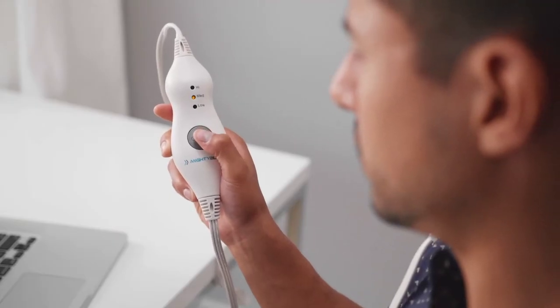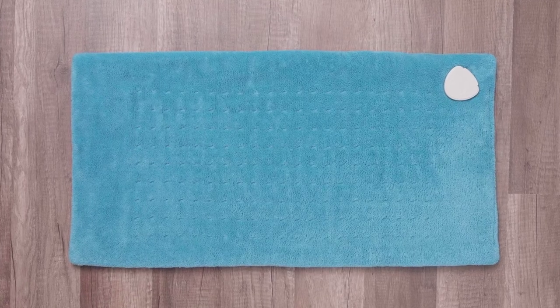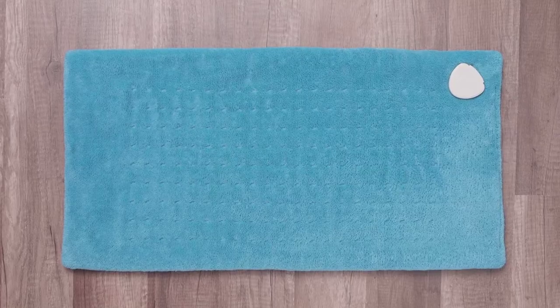Toggle between three personalized heat settings for your perfect temperature. The 12 by 24 inch pad is ideal for your back, shoulders, stomach, or legs.